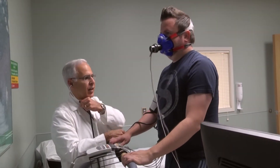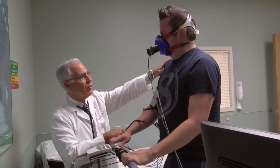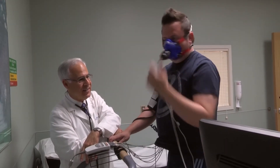Nice job. How do you feel? Good, good, good. No chest pain? Nope. No lightheadedness? None. Little bit of a sweat? Little bit. Getting rid of some heat — that's fine.